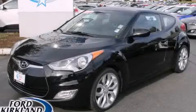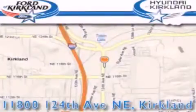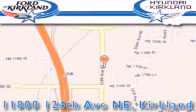Please call today to reserve this vehicle for a test drive. Ford & Hyundai of Kirkland is located at 11800 124th Northeast in Kirkland. Our goal is to exceed all of your expectations to ensure that you'll return for future visits.